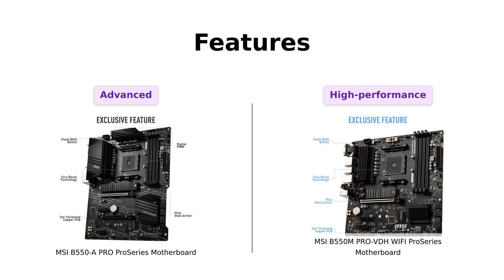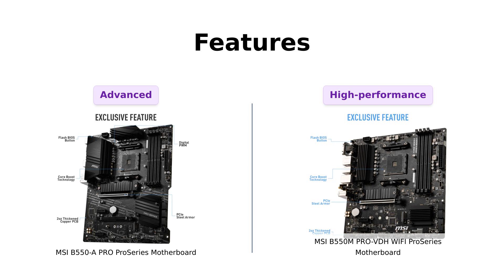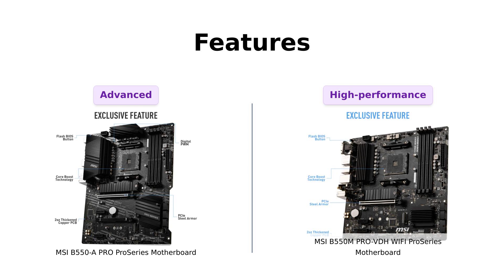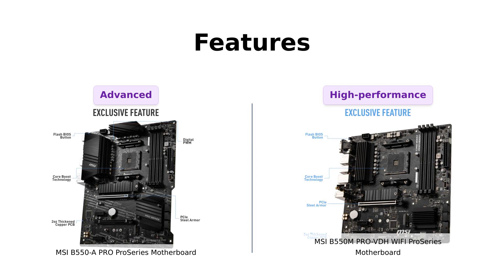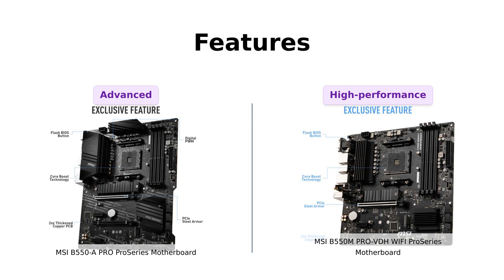Now let's talk about the features. Both motherboards support third-generation AMD Ryzen processors and future AMD Ryzen processors with a BIOS update. They also have lightning-fast game experiences with PCIe 4.0 and Lightning Gen 4 M.2. But the B550A Pro takes it up a notch with AMD Turbo USB 3.2 Gen 2 — it's like giving your PC a shot of espresso.